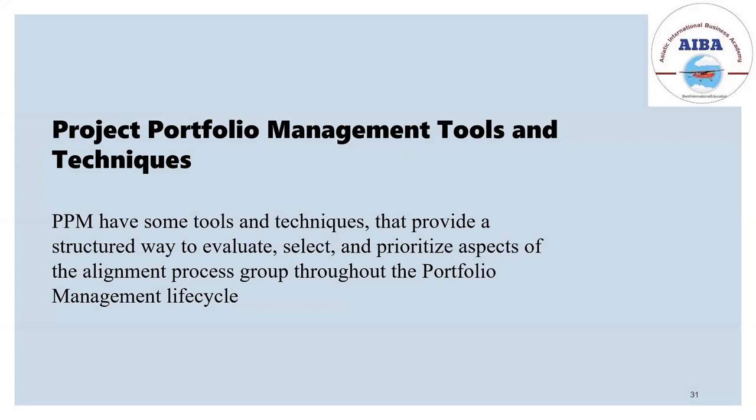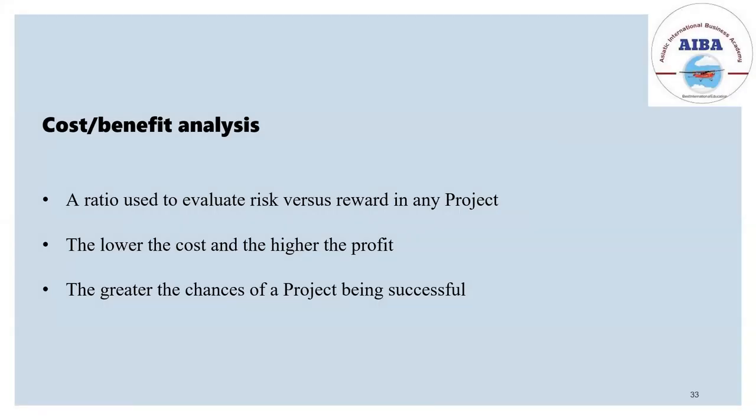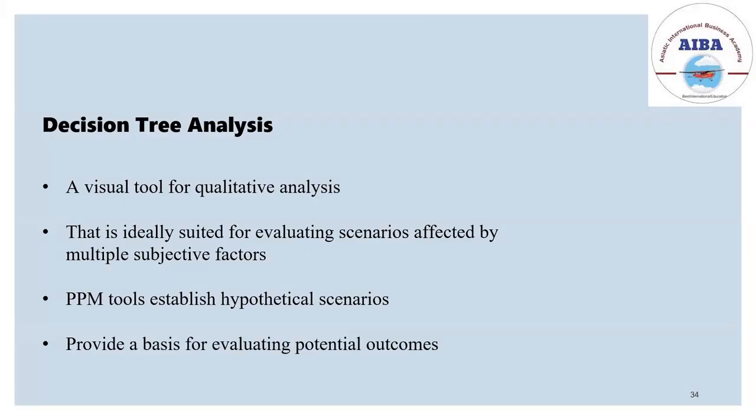Project portfolio management has several tools and techniques. One is cost and benefit analysis — every company should think about cost and how much benefit they can get before doing the project: lower the cost and higher the profit. Decision tree analysis is a visual tool for qualitative analysis where PPM tools establish hypothetical scenarios — what can happen, how it will affect the project, and how to overcome it.